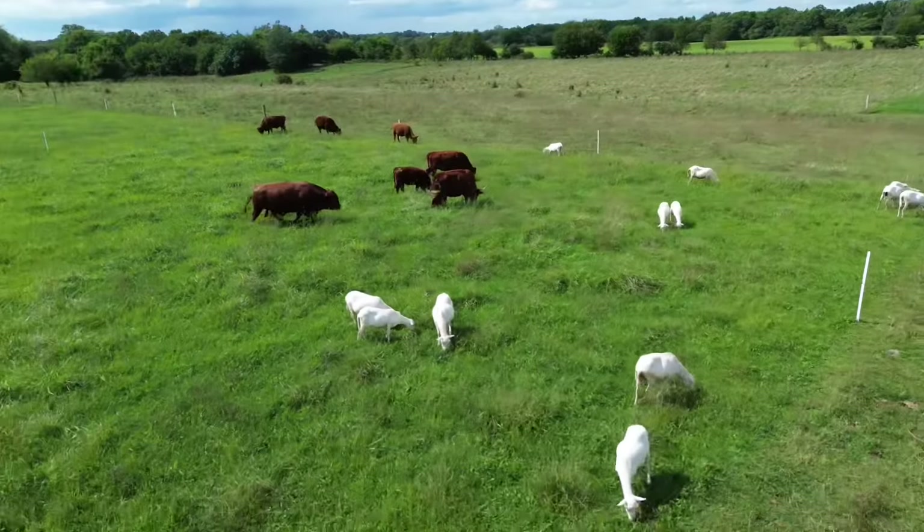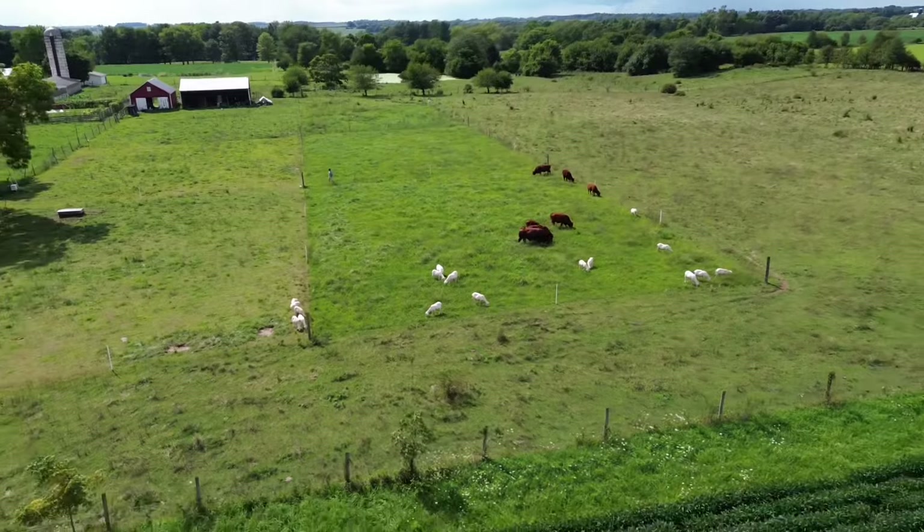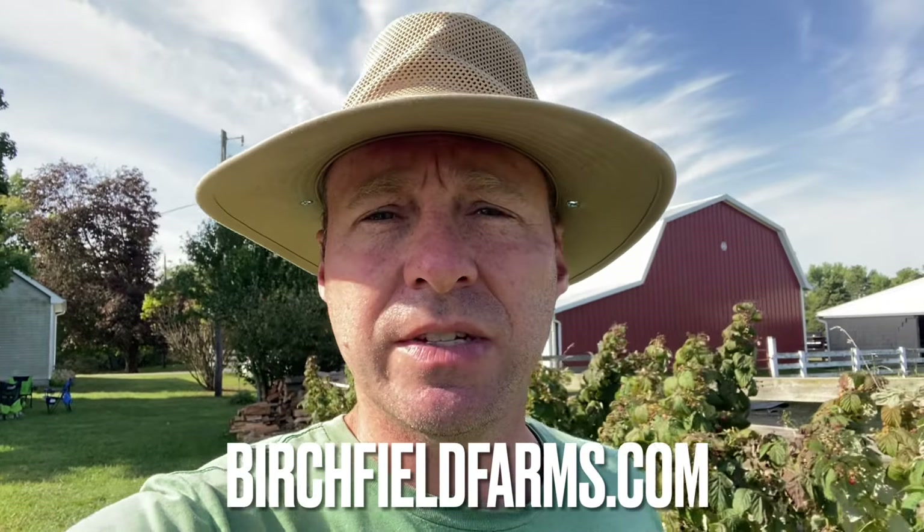Good day to you, Jason here. Birchfield Family Farm, Oxford, Ohio. We are running grass-fed Red Devon cattle, St. Croix sheep and chickens in a rotational grazing system. You can find us at birchfieldfarms.com.